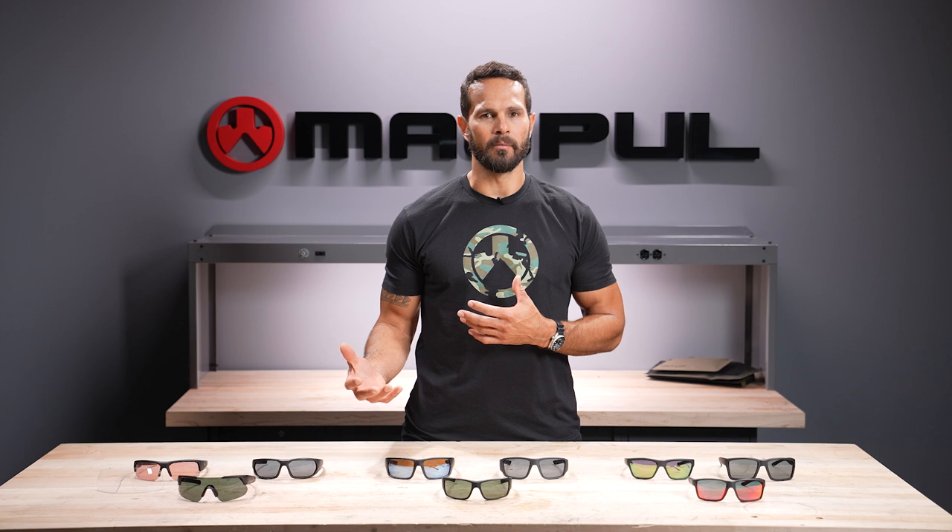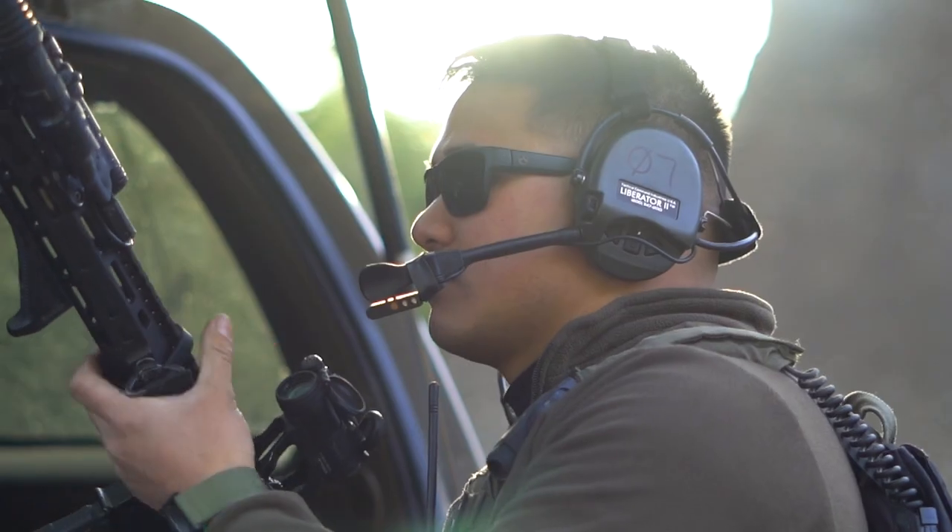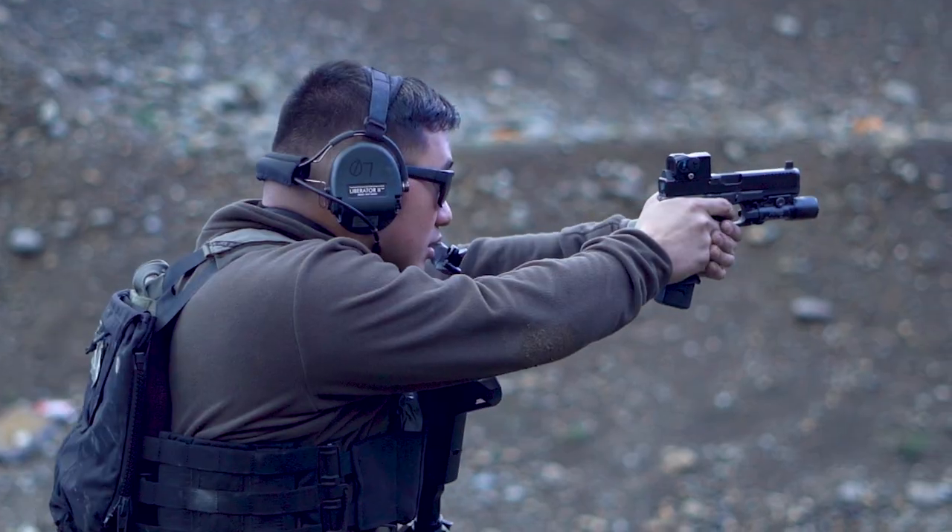As such, our casual designs don't provide the same level of side ingress protection as our Z87 Plus performance-rated eyewear, but they're still tough. With lenses meeting the same rigorous testing requirements for impact resistance as our performance line, they'll still protect you from brass or any shrapnel if you were to take them out on the range.